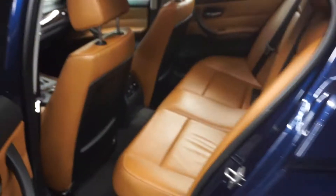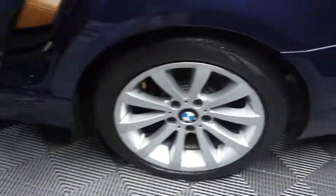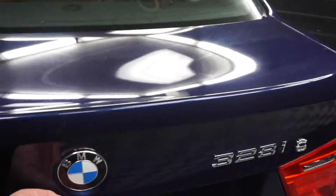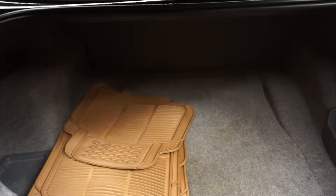There's your sunroof. Plenty of room here in the back seat. BMW wheels. Nice size trunk for you.